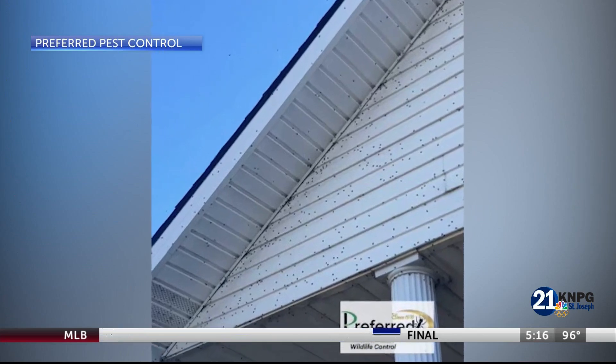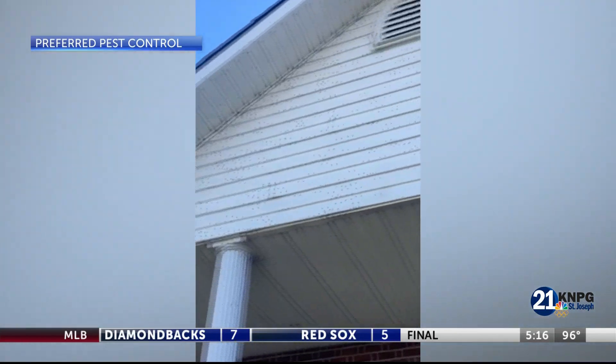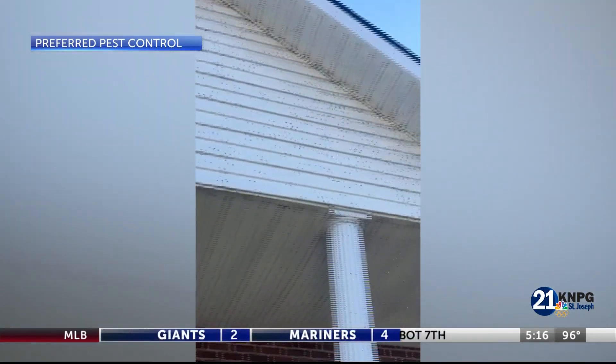Other tips included making sure windows were sealed and doors were closed throughout the summer, and to stay on top of the issue, or else the flies won't go away until first frost. Reporting for News Press Now, I'm Kyle Schmidt.